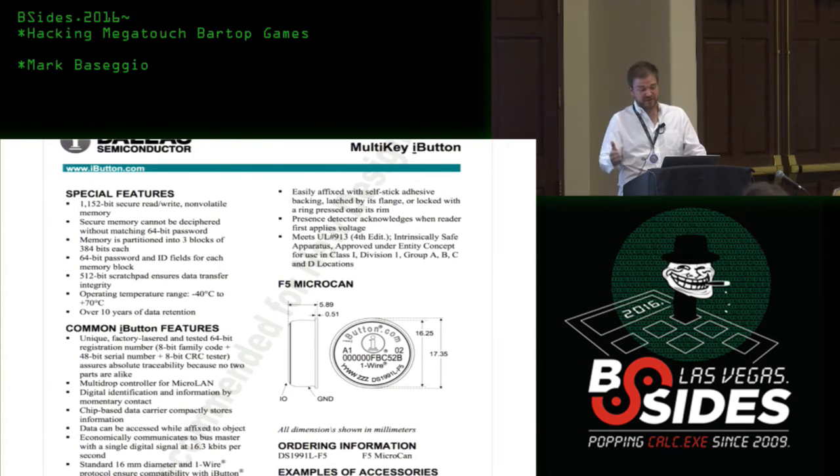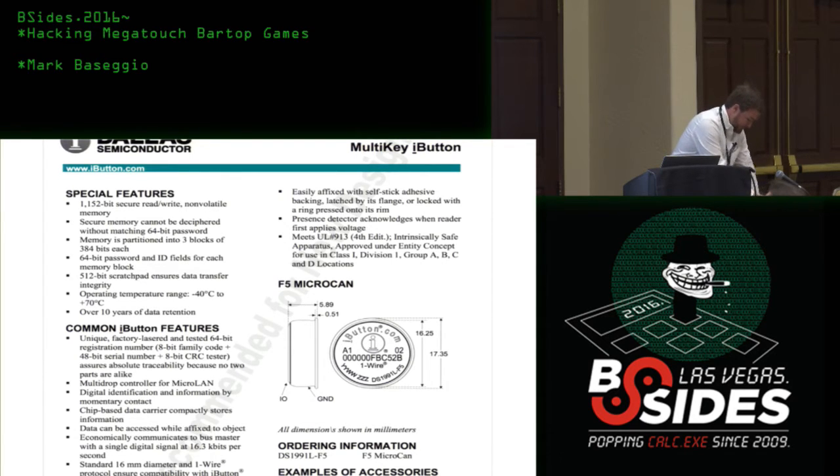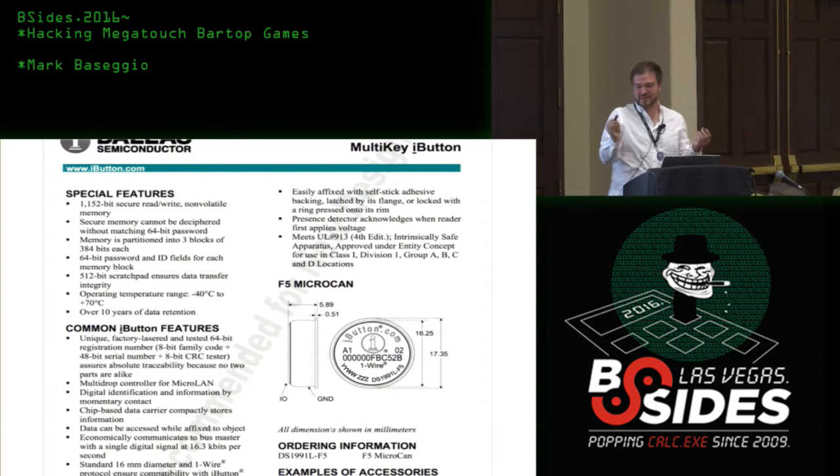We need a lot of that information when doing duplication. There are only two contacts to hook up one of these iButtons — it's pretty simple. They're parasitically powered, which means ground, power, and data are all on the same line.